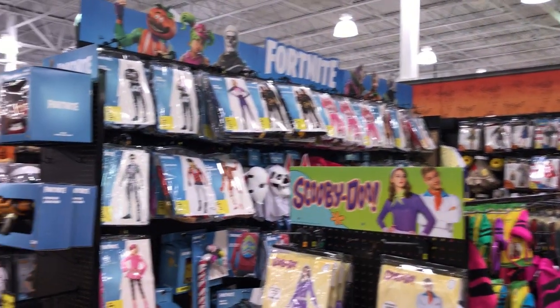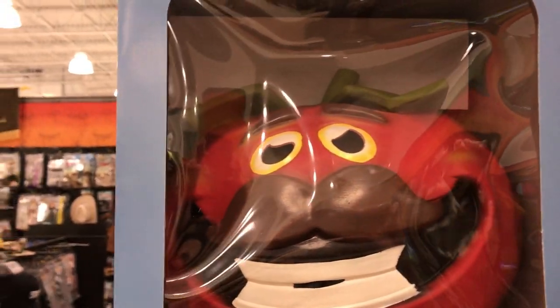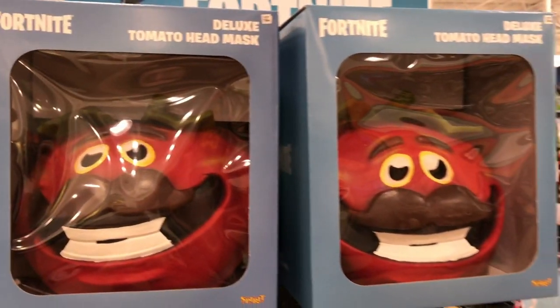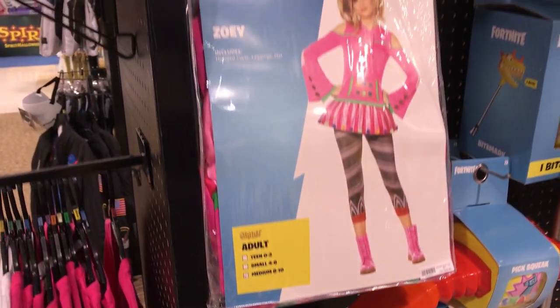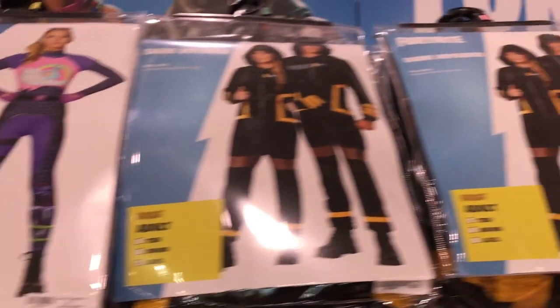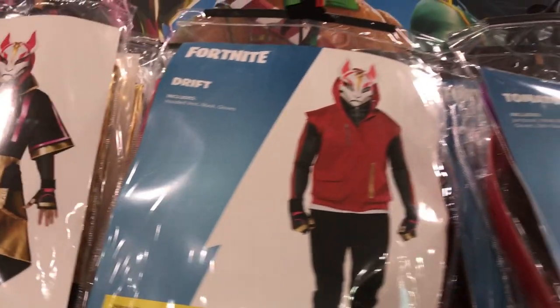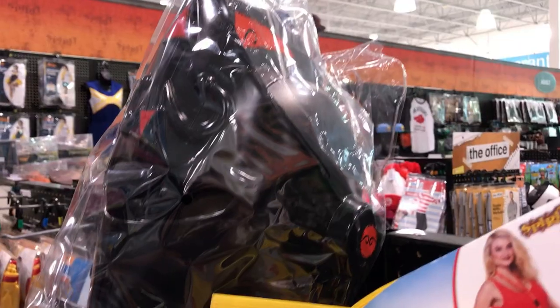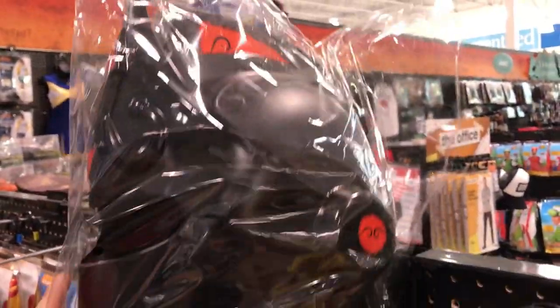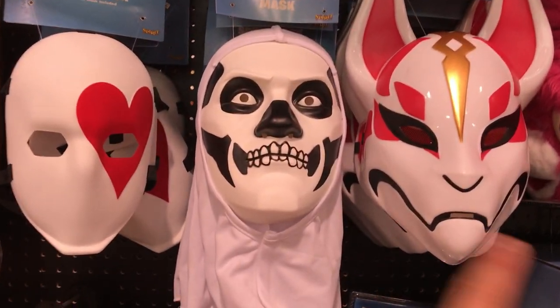Let's head over to the adult section of Fortnite costumes and accessories. They also have a Deluxe Tomato Head for just $40. Let's take a look at those adult costumes — pretty similar, about a $50 price range: Female Skull Ranger, Crack Shot, Merry Marauder, Skull Trooper, Bright Bomber, and Dark Voyager. We also have Cuddle Team Leader, Drift and his jacket, Tomato Head, DJ Yonder, and the Black Knight. The Black Knight helmet is pretty big — pretty awesome. Bendable plastic but still pretty substantial.